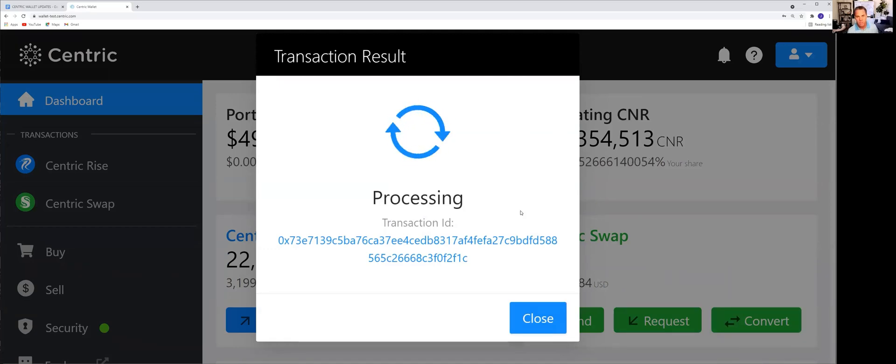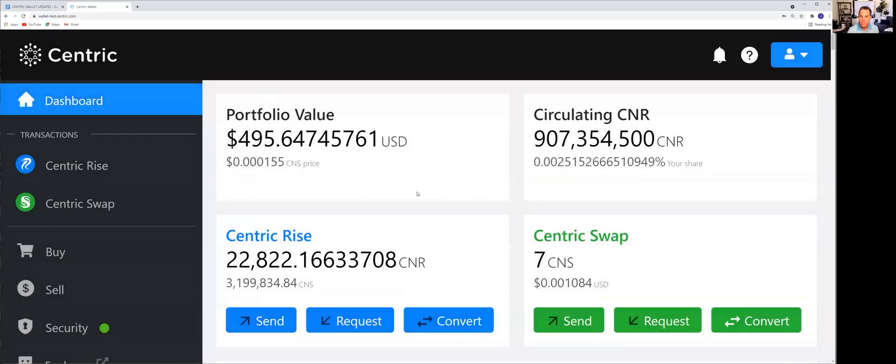Centric Rise CNR is the flagship — it's the primary transactional currency of the Centric Network. And after this successful transaction, our market share has gone up again because now everything is sitting in CNR, not CNS.